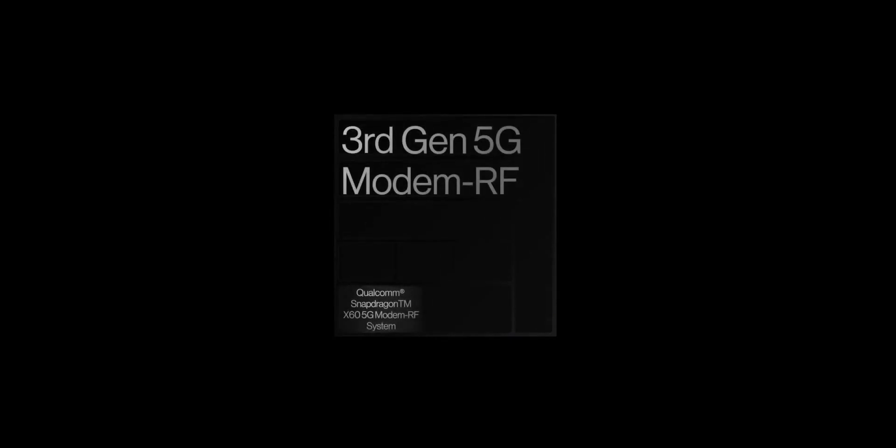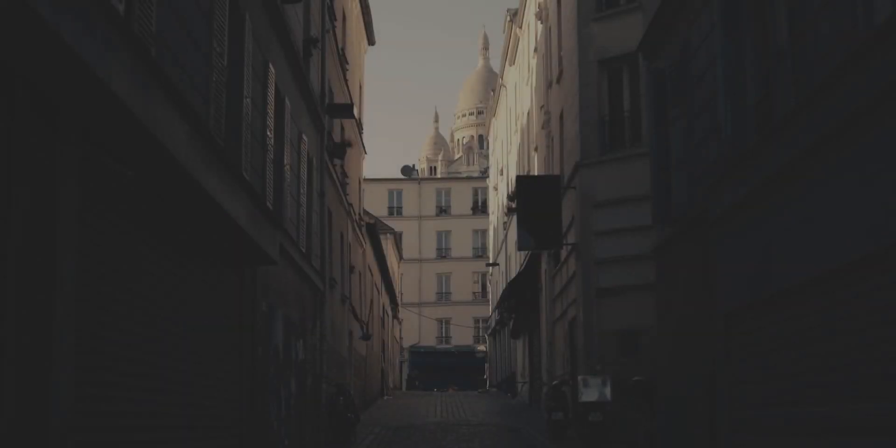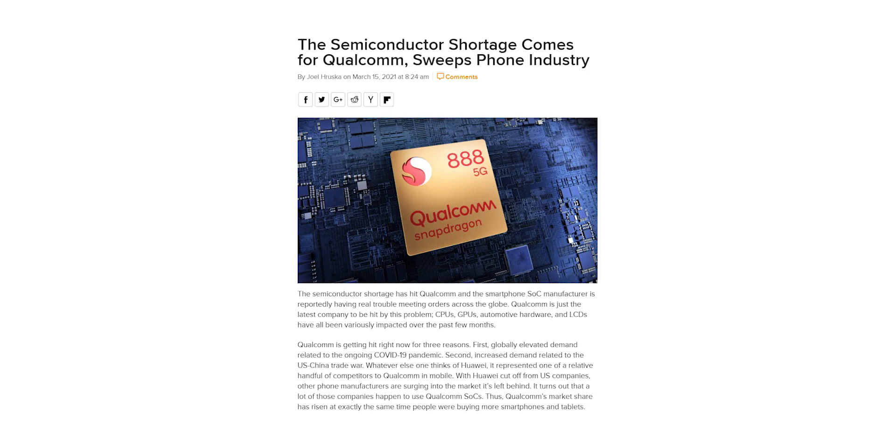Some are saying that if Exynos is getting an upgrade on the Z Fold 3, we would see the same with Snapdragon as well — meaning they could use the Snapdragon 888 Plus for markets like the United States and Canada. But it's very unlikely, as Qualcomm is already having a hard time fulfilling existing Snapdragon 888 orders due to the chip shortage, so they wouldn't strain their already overburdened infrastructure further.